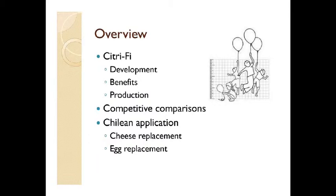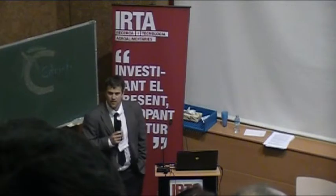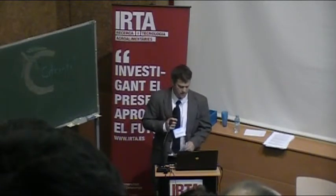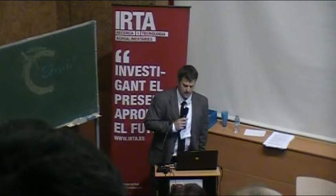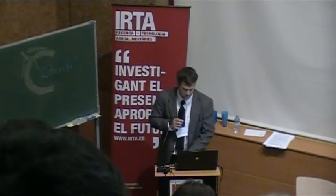A lot of this is review for this slide, but it's important about Citrify. One of the most unique things about it is it's all natural and is derived from orange pulp. The label declaration is very simple, and that's one of the most unique things — we can deliver the functionality with an all-natural product. We don't use any chemicals, and it's the amorphous cell structure of the product that makes it unique compared to other fibers.